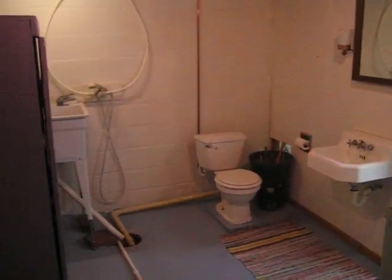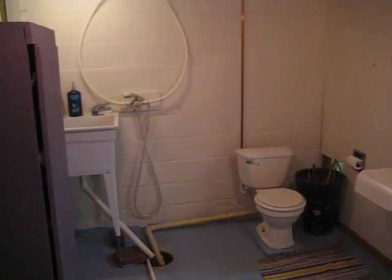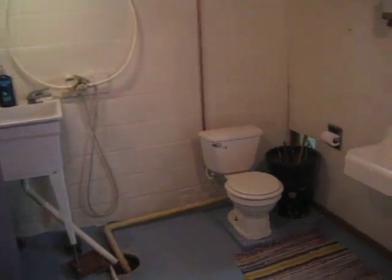This is what we're calling the three-quarter bath. We've got the stool, sink, and shower head. Wash basin.